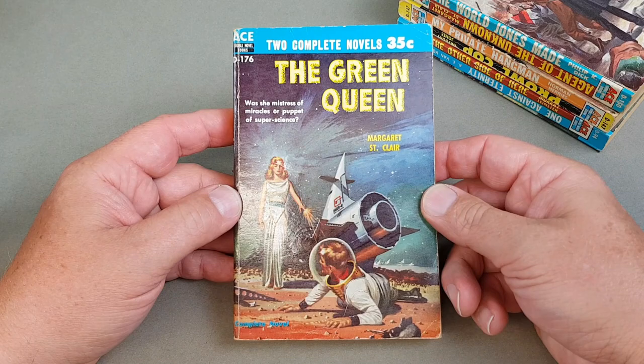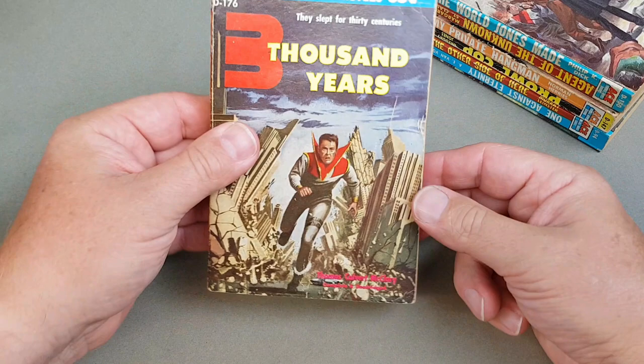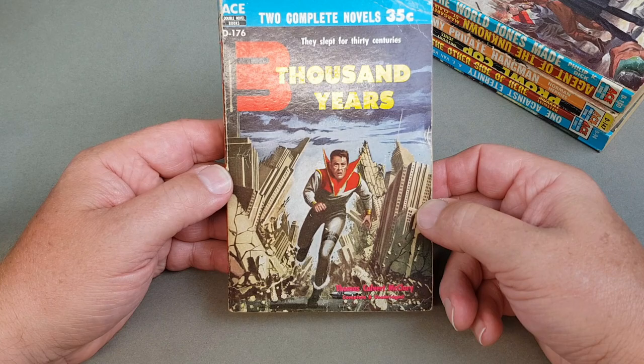This is D176: 'The Green Queen' by Margaret St. Clair, and then on the other side Thomas Calvert McClary — '3,000 Years They Slept for 30 Centuries' — amazing.